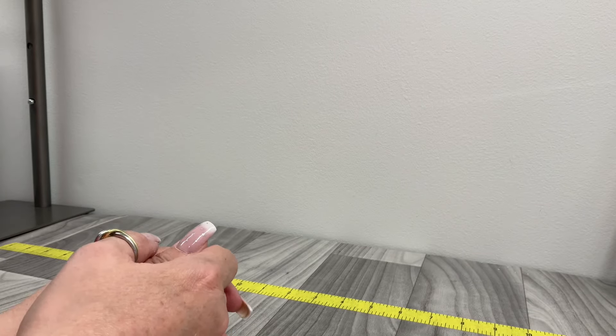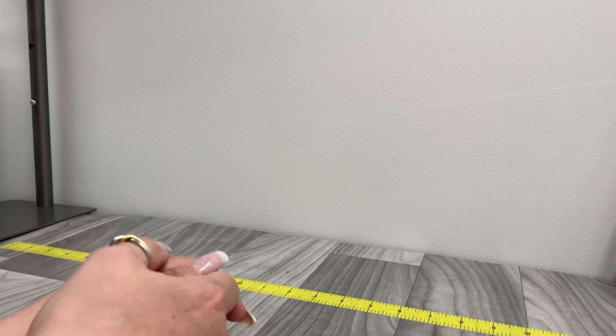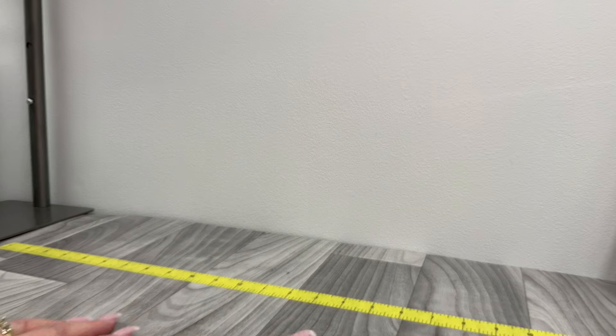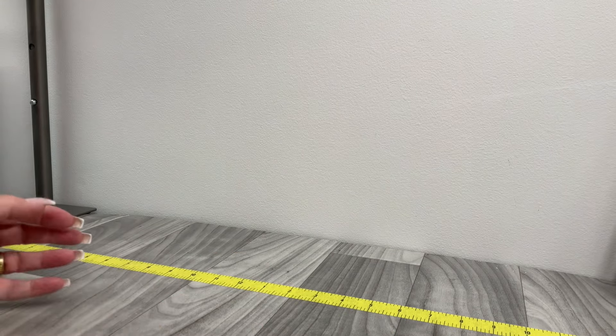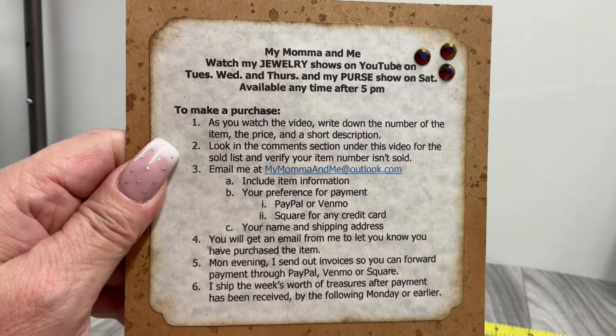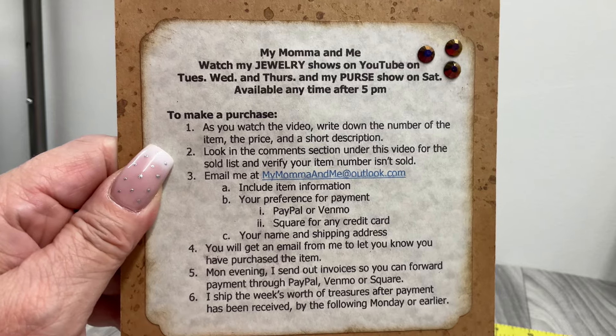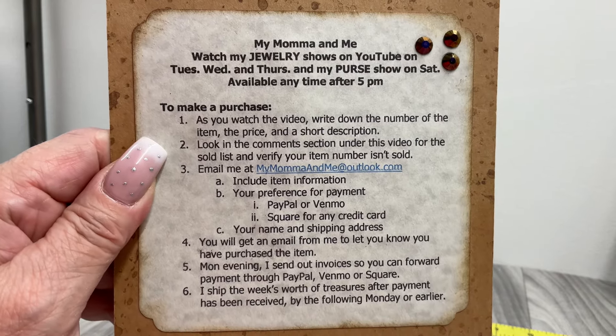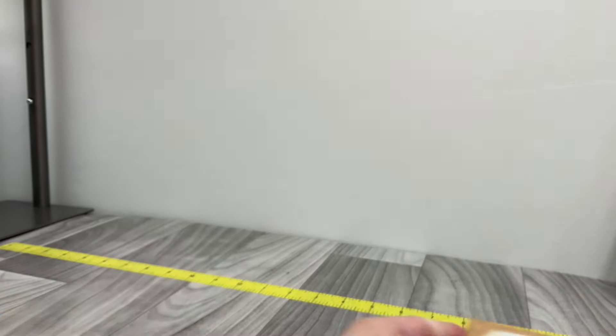Hey guys, it's me, Julie, back with another video. It is a purse sale! If you'd like to purchase anything, you can pause the video here — it will tell you exactly what you need to do. If you paid your invoice already, the postage is on and they'll probably be going down to the post office tomorrow. Thank you.